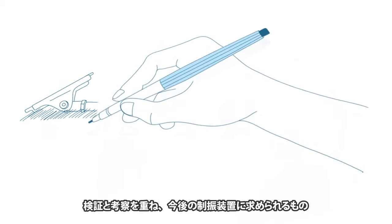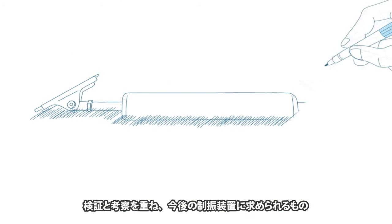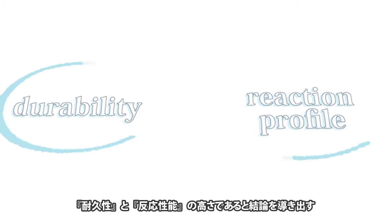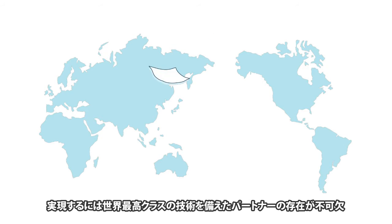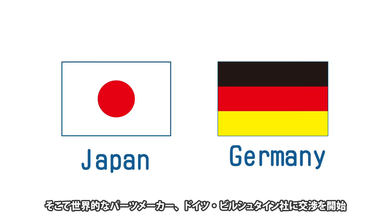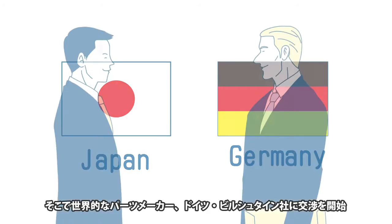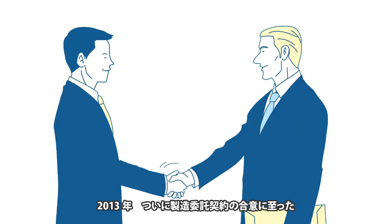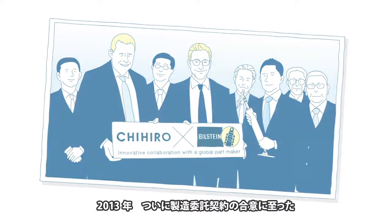Through extensive research and review, the development team concluded that high durability and responsiveness would be the crucial requirements for the next generation of dampers. But to achieve that goal, it was essential to find a partner with the world's highest level of technology. So Chihiro approached Bilstein, a world-class car parts manufacturer, and finally concluded a manufacturing contract agreement in 2013.